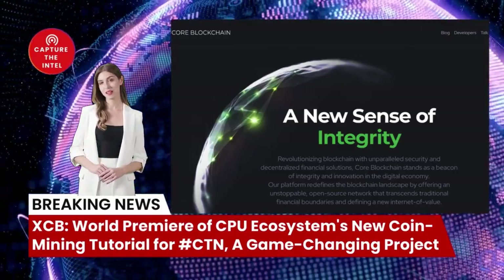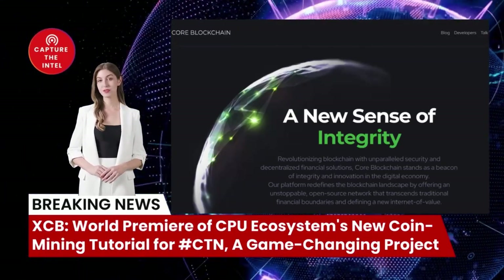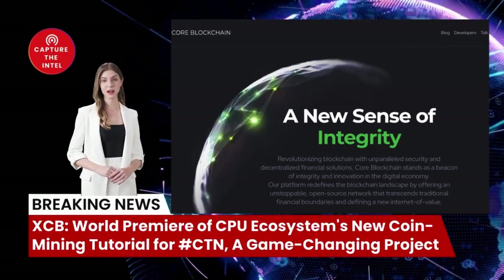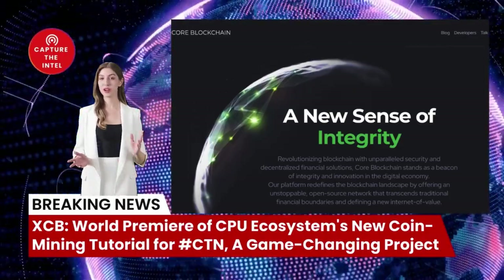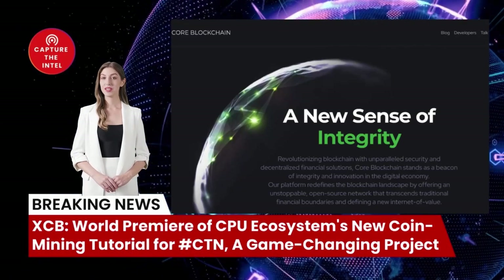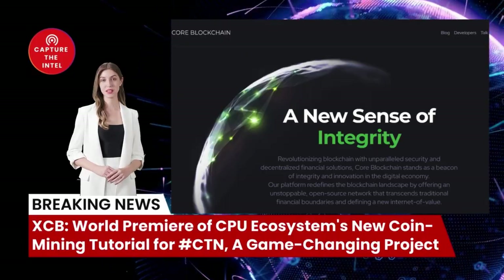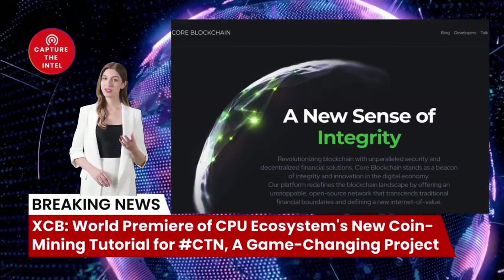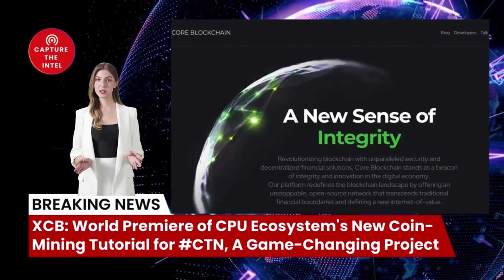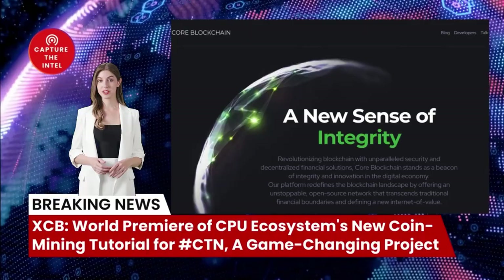As with any cryptocurrency mining, there are some risks involved with XCB mining. These risks include hardware failure — mining XCB can put a strain on your CPU, which could lead to hardware failure. Electricity costs are also a concern, as mining XCB can consume a lot of electricity, leading to high electricity bills. Finally, price volatility means that the profitability of mining can fluctuate significantly.